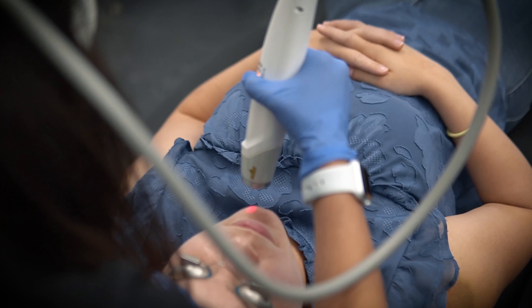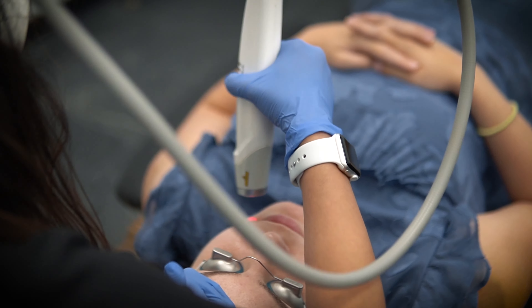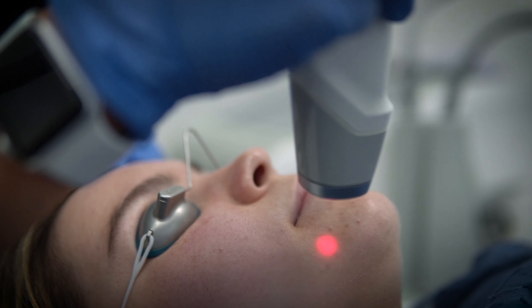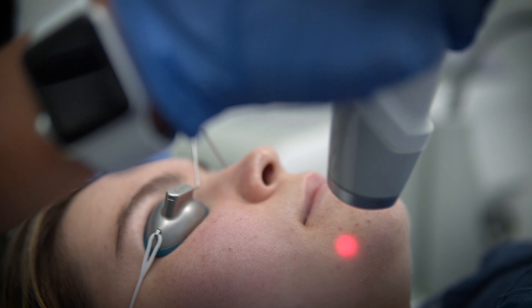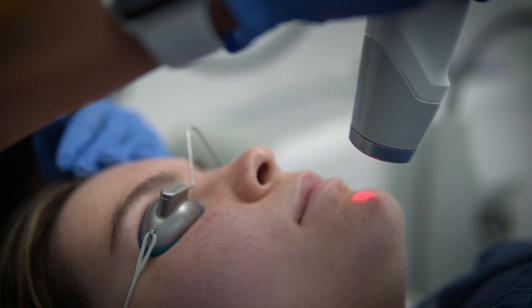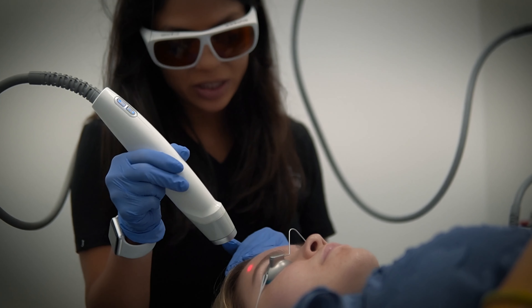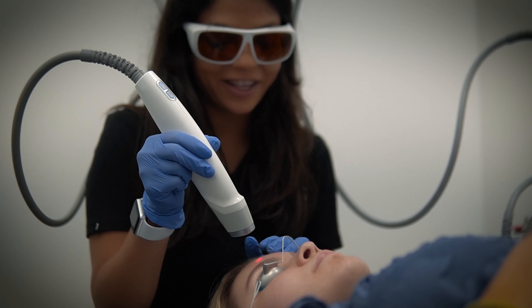This procedure is meant to shrink pores and stimulate collagen, so it does give you anti-aging benefits as well. You can do it as often as once every three to four weeks. We also have patients that come in once a month, especially our acne and rosacea patients — once they're on a good routine schedule, it's great at handling all of their skincare issues.